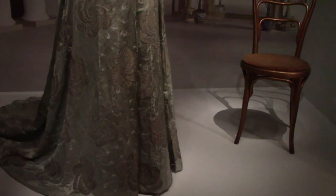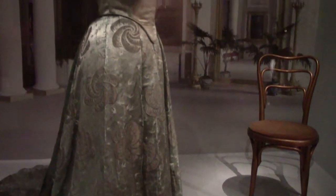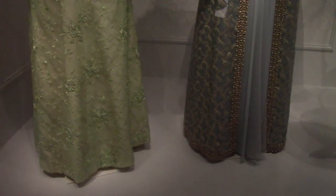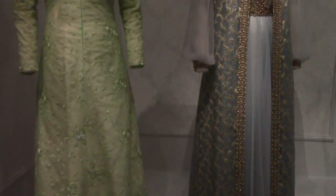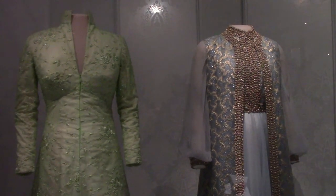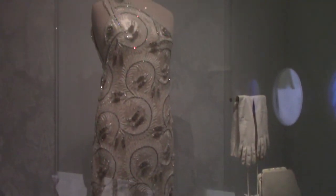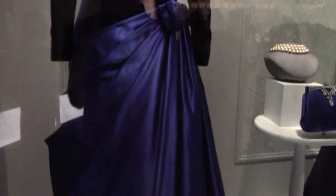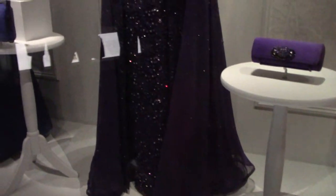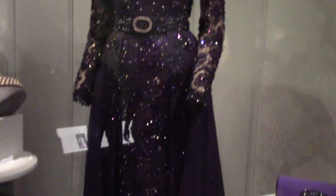Edith Roosevelt's inaugural gown from 1905 and a concert chair used at the White House from Theodore Roosevelt's administration to the Kennedy administration. Betty Ford's state dinner dress on the left and Rosalynn Carter's inaugural gown on the right. Nancy Reagan's inaugural gown from 1981. Barbara Bush's inaugural gown from 1989. Hillary Clinton's inaugural gown from 1993 — she is also the only first lady to almost become president.